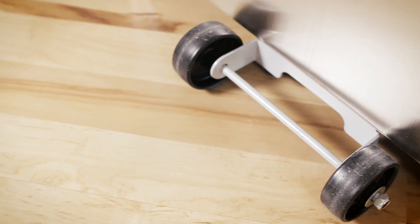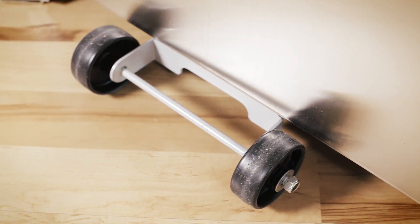We understand our customers' needs for mobility, so included in every application, we've crafted the polyurethane antenna mobility system, included at no additional charge.